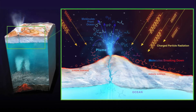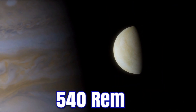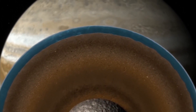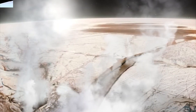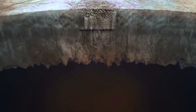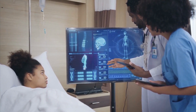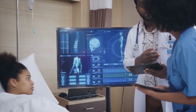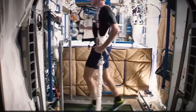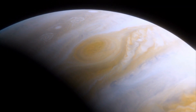Radiation on Europa's surface is a significant obstacle to human habitation. The planet receives 540 REM daily, which can quickly kill a person. However, scientists believe that Europa's icy shell could be used as a protective barrier by living below it – the ice is thick enough to block out radiation, and there could already be life in the water below. Living on Europa would also present challenges due to its weak gravity, which could cause health issues such as weakened immune systems, lessened bone density, and muscle atrophy. Astronauts on the International Space Station counteract these effects with exercise, but permanent settlement would mean generations of people facing unprecedented health problems.